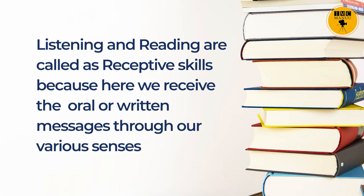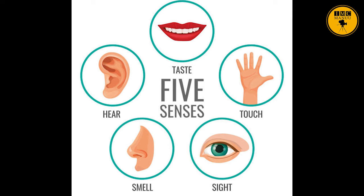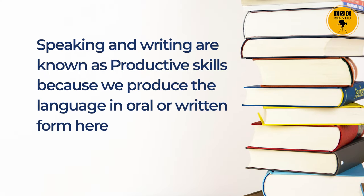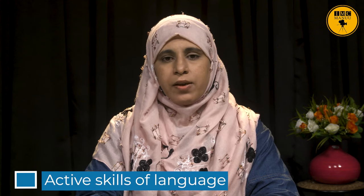Listening and reading are called receptive skills because here we receive oral and written messages through our various senses. These skills are also known as passive skills of language, whereas speaking and writing are known as productive skills because we produce the language in oral or written form. These skills are also known as active skills of language.